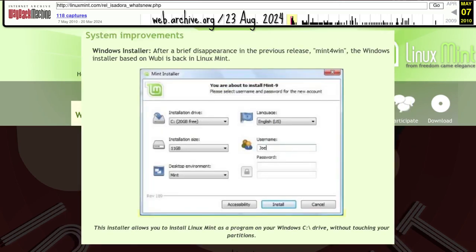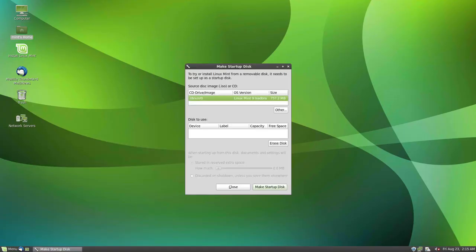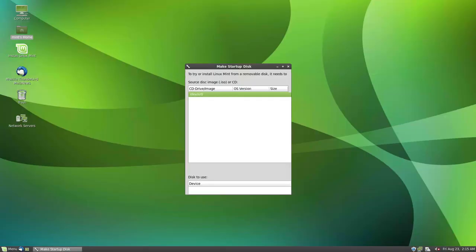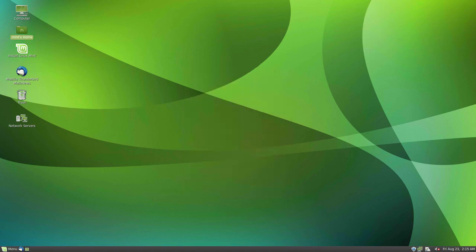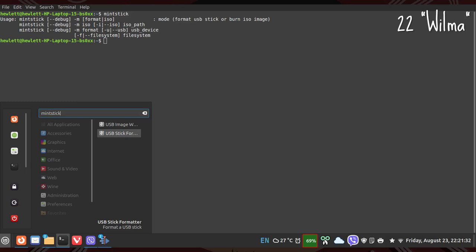Mint 4 Win returned after taking a break in 8 Helena. Another modern Mint tool made its debut in Isadora: burning a CD or disk image ISO to a USB. However, in Isadora it seems to be limited only to the Mint ISO — maybe because it was forked from the Ubuntu startup disk creator. This isn't Mint Stick though — not yet.